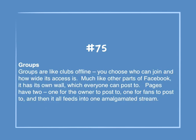Number 75: Groups. Groups are like clubs offline — you choose who can join and how wide its access is. Much like other parts of Facebook, it has its own wall which everyone can post to. Pages have two walls: one for the owner to post to, one for fans to post to, and then it all feeds into one amalgamated stream.